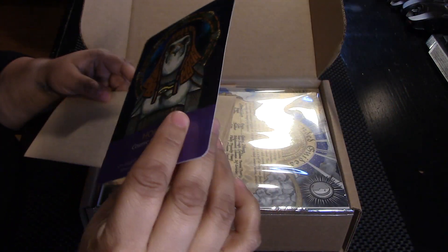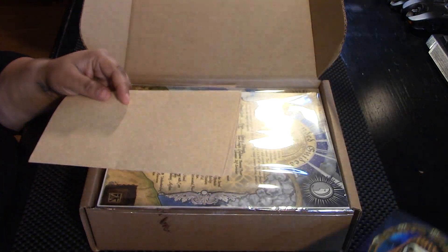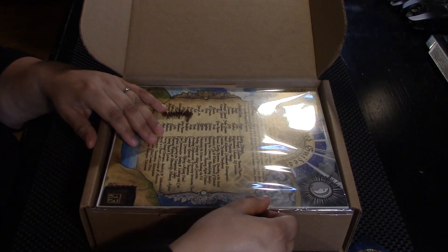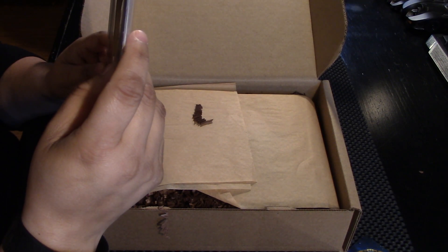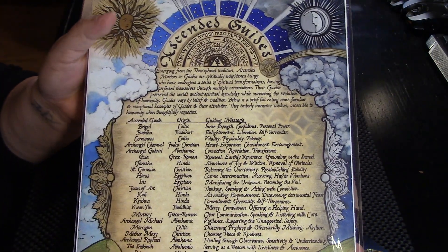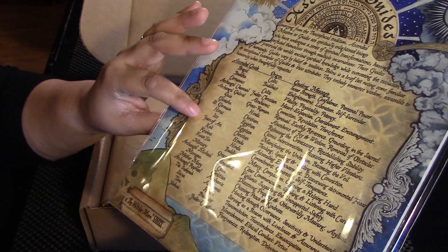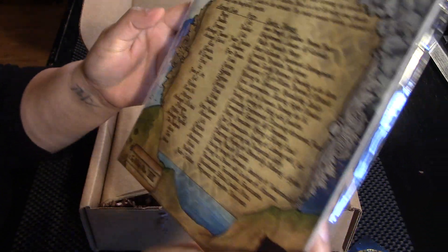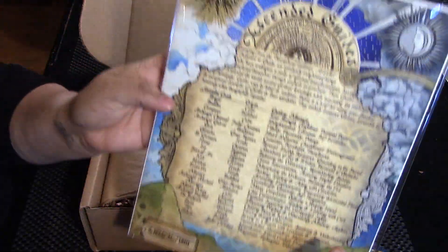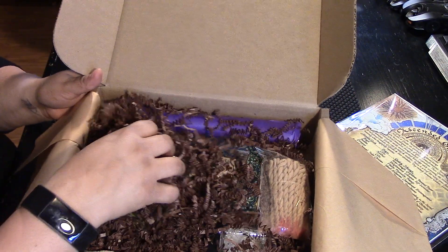I'm going to back up the Oracle card. Ooh, Horus. Cosmic Gateway. Your thoughts are magnetic and powerful. Miraculous changes are occurring. Ascended Guide — very cool. It's got, like, oh, here's Buddha. And then we have all these — Mother Mary. Very cool. So I'll give you a look.